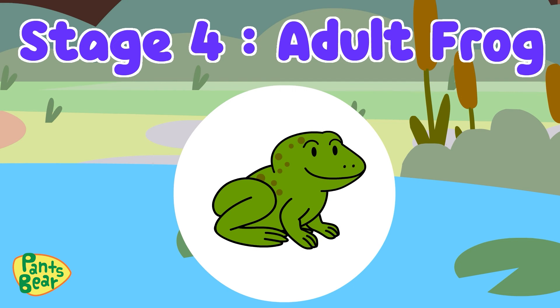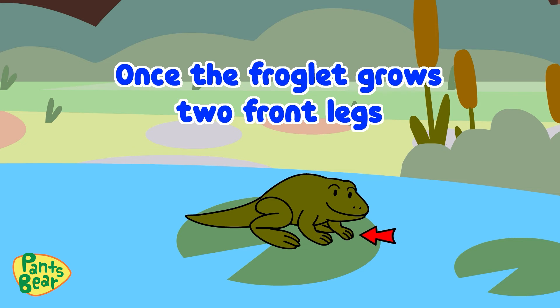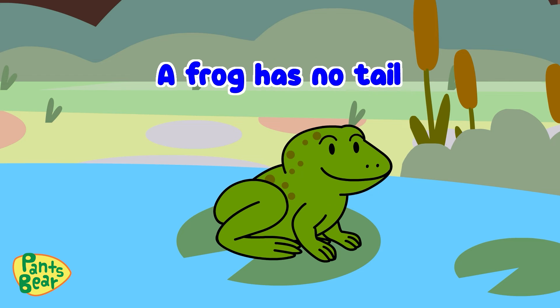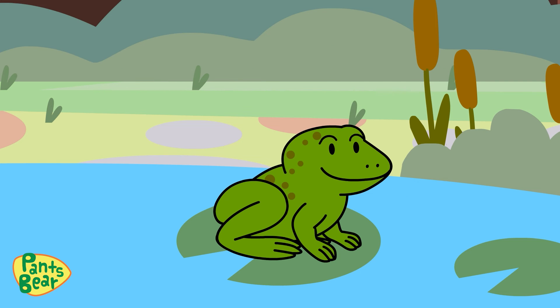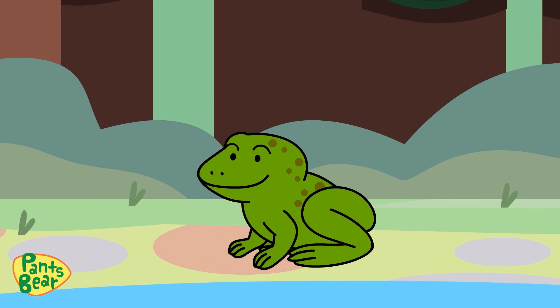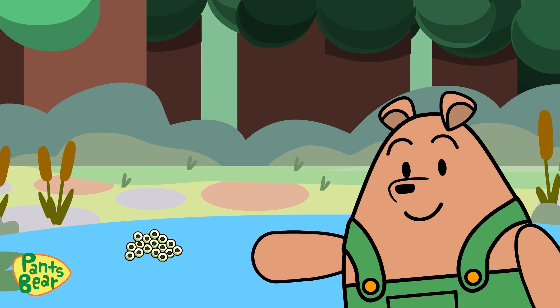Stage 4: Adult Frog. Once the froglet grows two front legs and its long tail becomes shorter and shorter, it can now be called an adult frog. The adult frog has no tail and will start to eat insects instead of plants from the water. Now the frog finally hops out of the water and begins a new life on dry land for the first time. The adult frogs will mate and lay their eggs for more tadpoles to hatch and begin the cycle again.